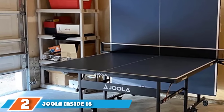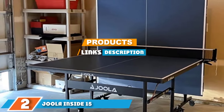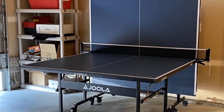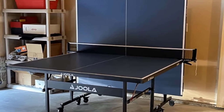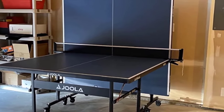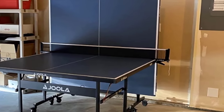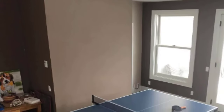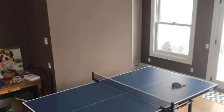Moving on to number 2, the JOLA INSIDE 15 Foldable Indoor Table Tennis Table. This best-selling ping pong table from JOLA is a great budget-friendly option for those who wish to stick to a lower price range. It comes preassembled, eliminating any stressful construction work, and has an additional safety feature that makes it a great choice for families in search of top-tier indoor ping pong tables for their home.